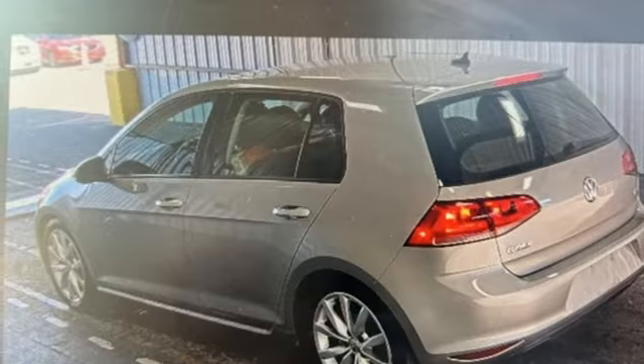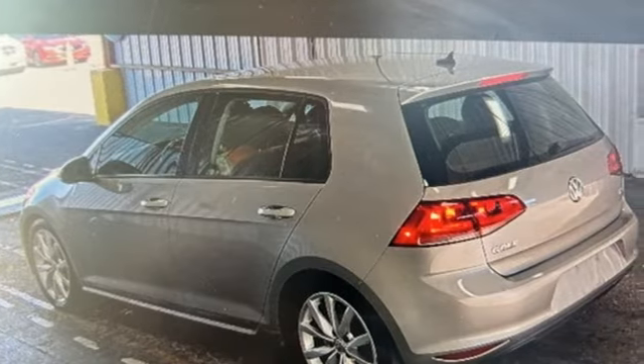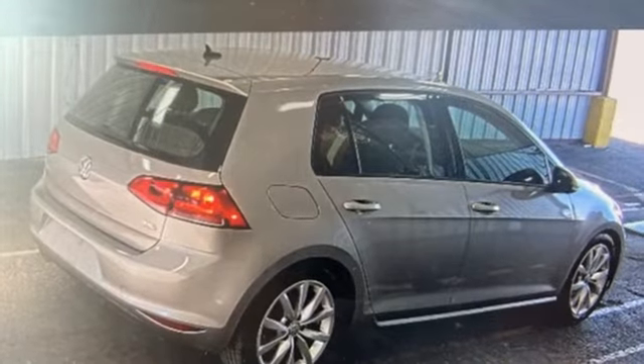Volkswagen's popular hatchback has long been a Motor Trend favorite, and they are happy to report Volkswagen hasn't screwed it up for the 7th generation.